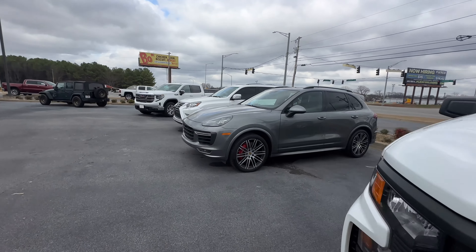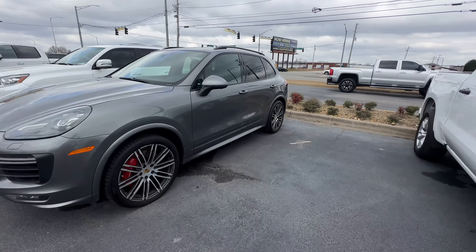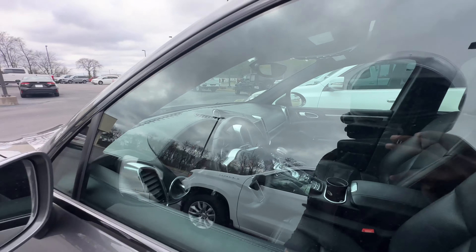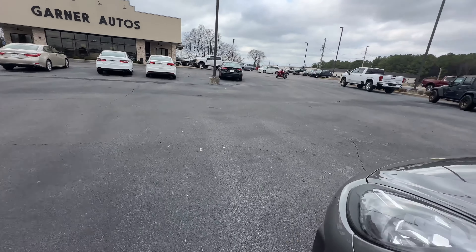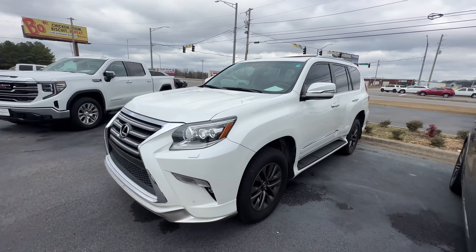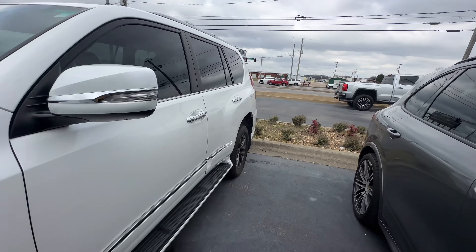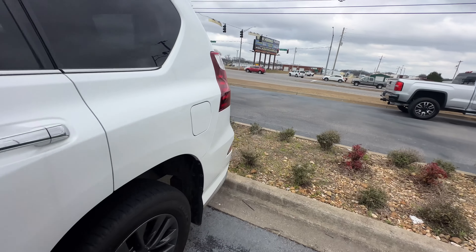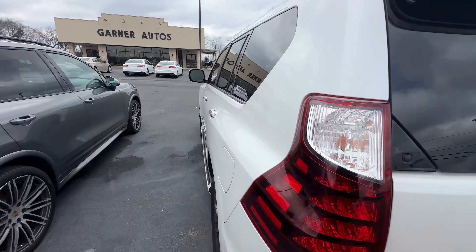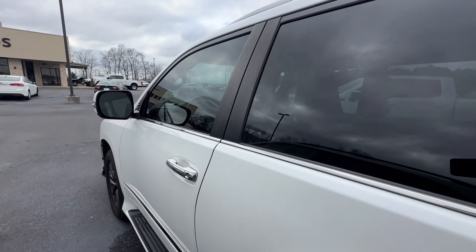Got a Porsche Cayenne GTS — check it out, pretty nice. Got another Lexus — I like this one. What is this, the GX? It's a GX 460. Yeah, GX 460. I like these GX 460s.